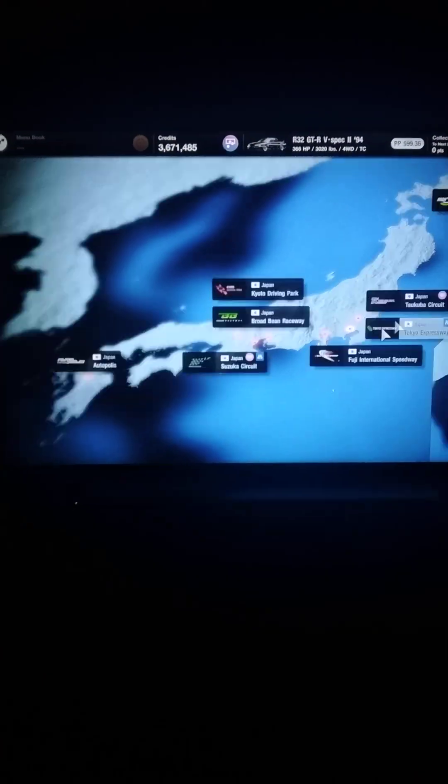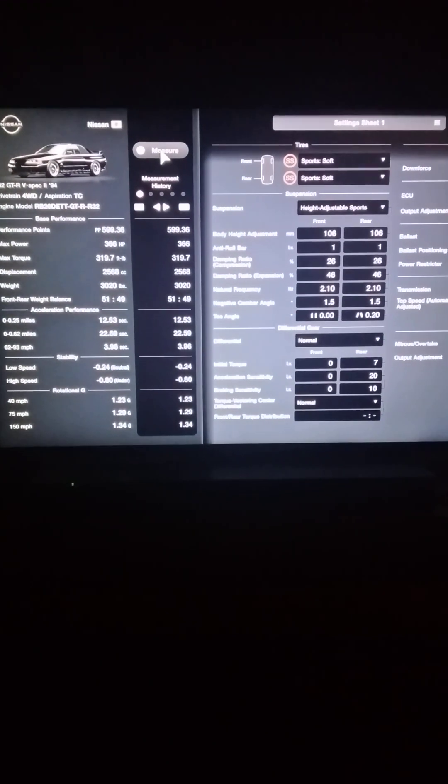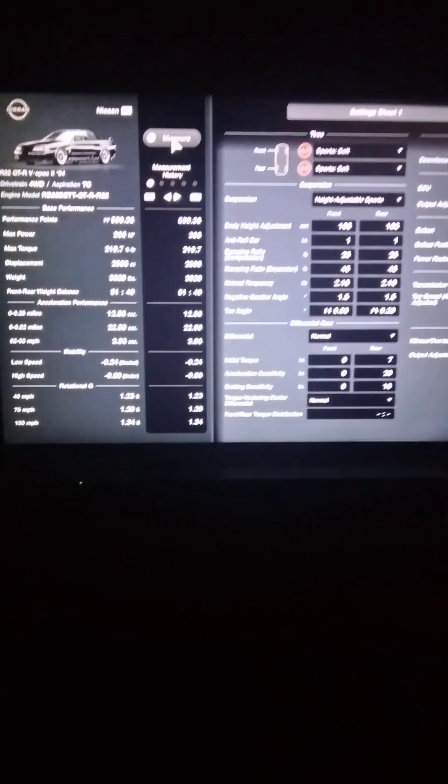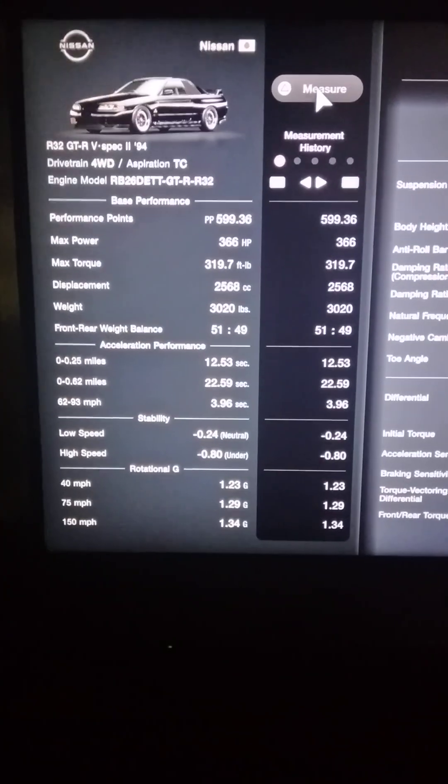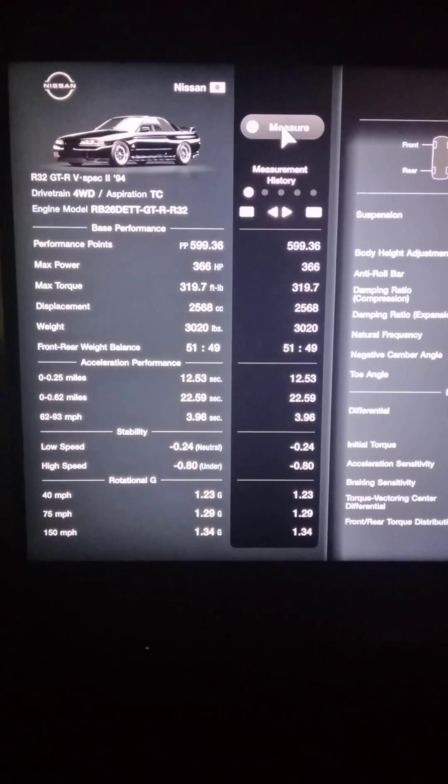Like I said, I'm not a huge R32 or GTR fan. I respect what they are and I know their potential is quite big, but to me it's just nothing super special about it. Yeah, it's cool. It's kind of hard to get them in the U.S., but to me it's just another turbocharged all-wheel drive car. But we got it set at 599 performance points, only 366 horsepower because, as you know, I don't over-tune things.